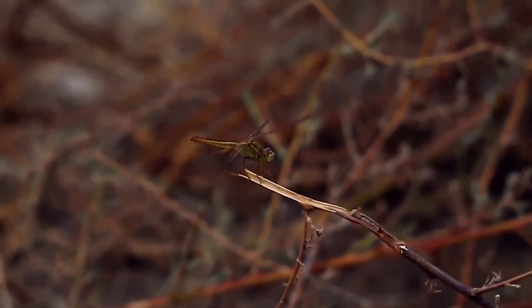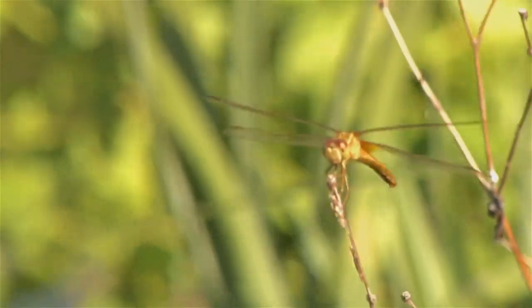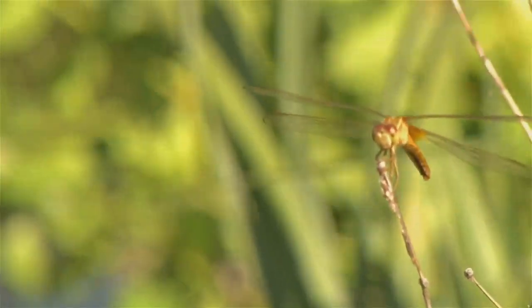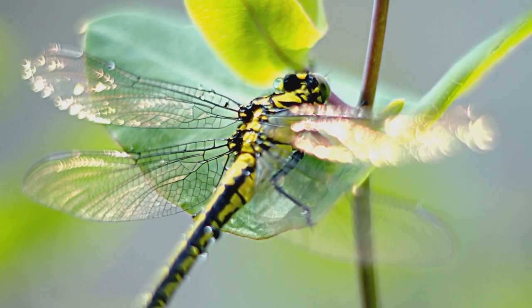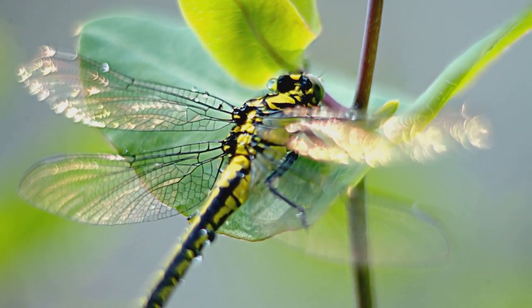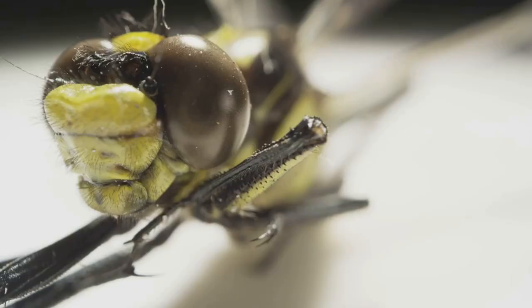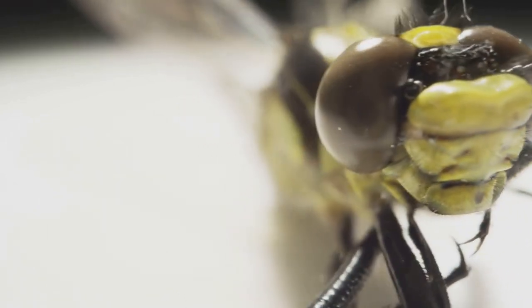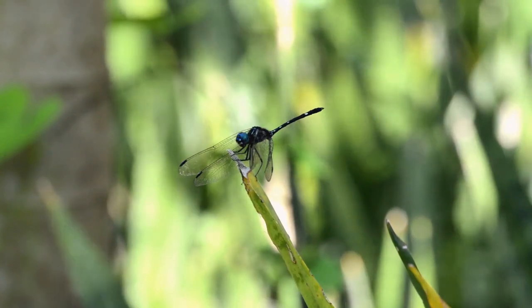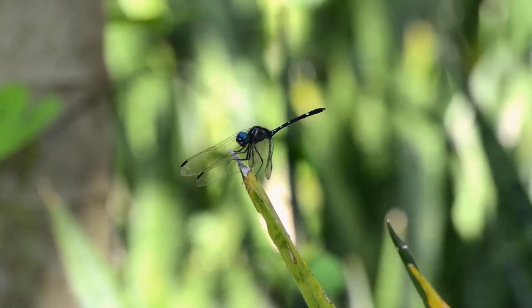Dragonflies are agile hunters, known for their incredible speed and precision in the air. They are also efficient eaters, capable of devouring their prey mid-flight, which is a remarkable feat in the insect world. Their combination of powerful wings, which can beat up to 30 times per second, and sharp vision, which allows them to see in almost every direction, along with their formidable mouthparts equipped with strong mandibles to crush their prey, makes them one of the most effective predators in the insect world. With a success rate of capturing prey estimated to be around 95%, they are incredibly efficient hunters.